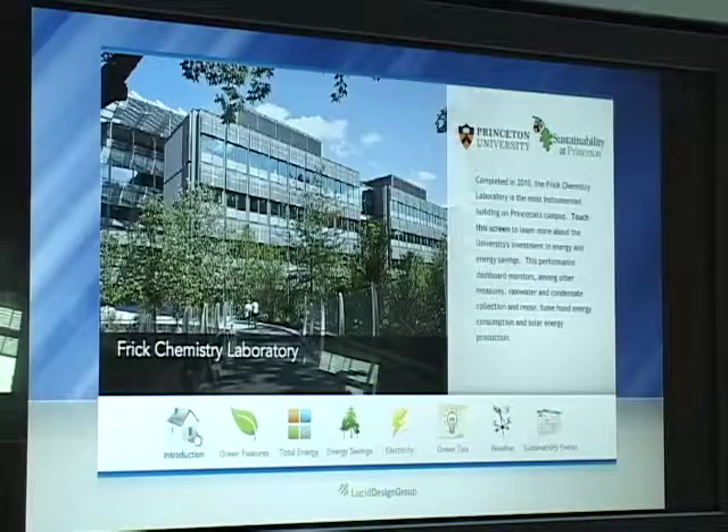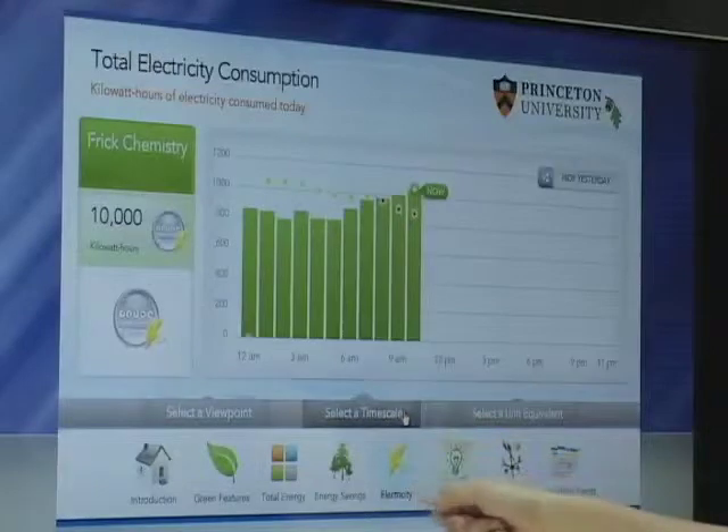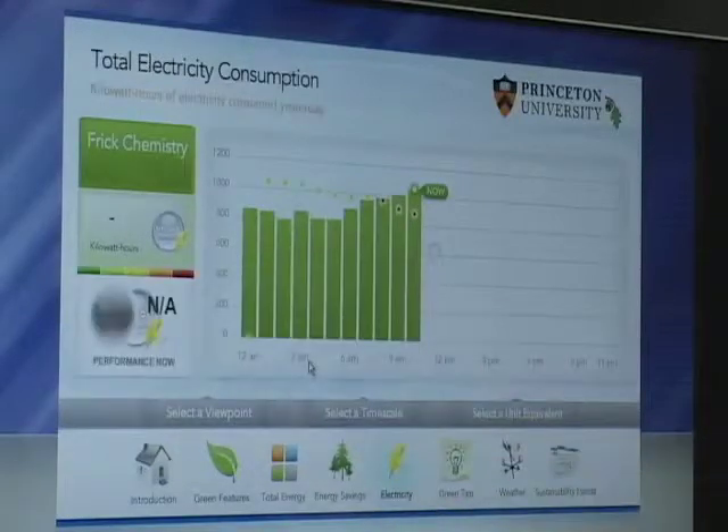It features the university's first public electronic building dashboard in its atrium. This interactive display monitors energy and water savings.